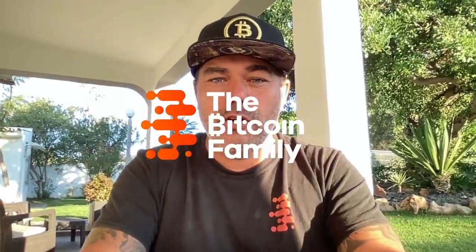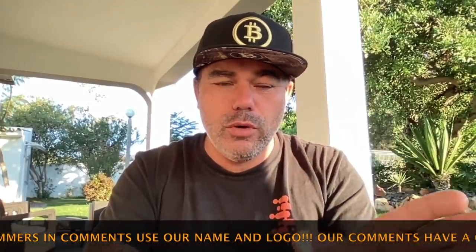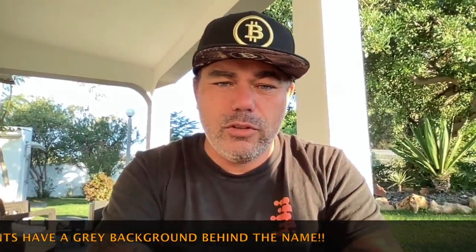Good morning, good afternoon, good evening — wherever you are in this beautiful world, whenever you're watching this YouTube video. Welcome to the Bitcoin Family YouTube channel. For the newcomers, my name is Diddy. Today we have a cool TA video with four amazing charts that will give you a beautiful view of why Bitcoin is moving the way it is right now. There's some big news at the end as well, but let's start with the first chart.